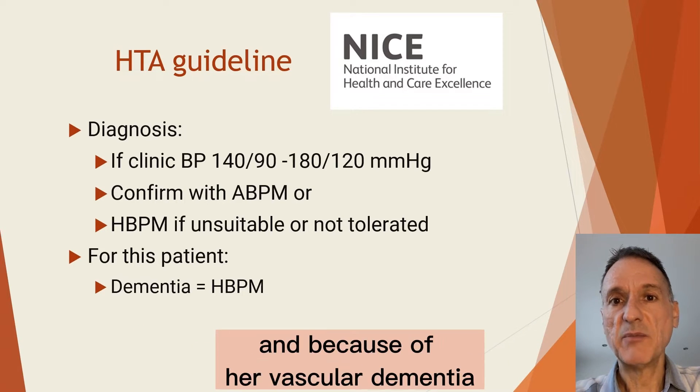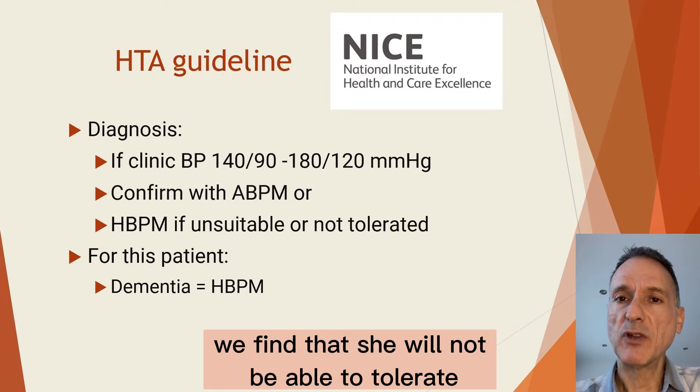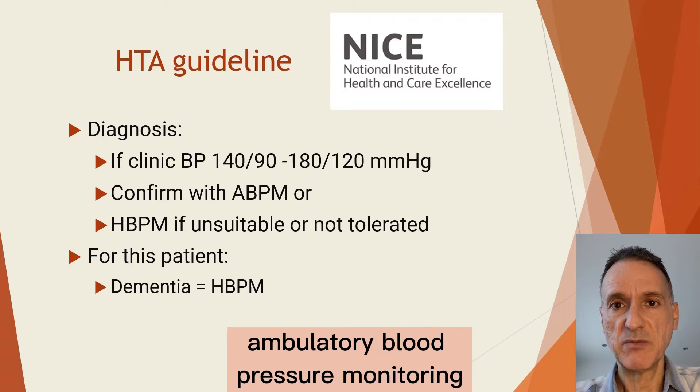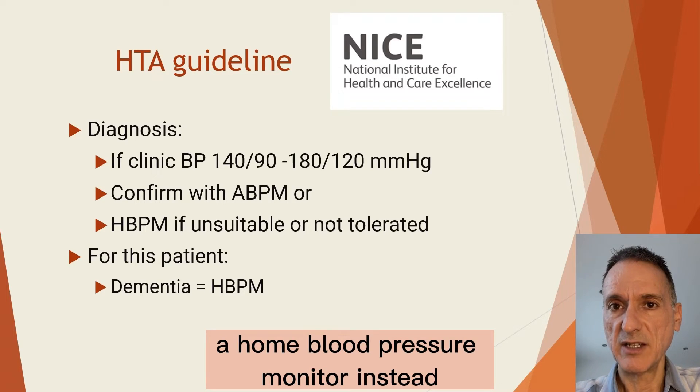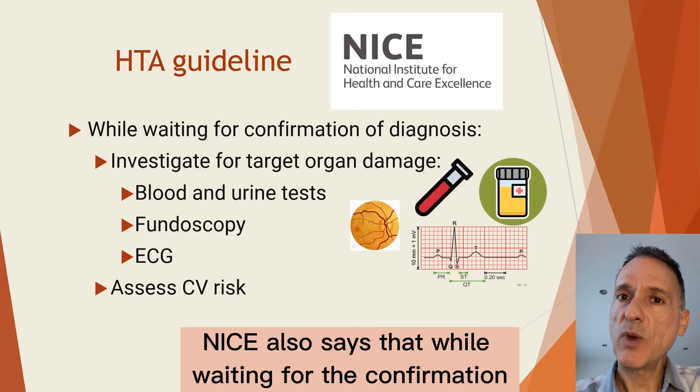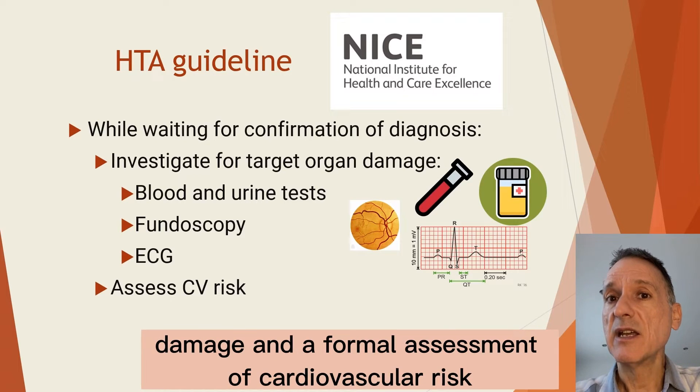We assess this patient and because of her vascular dementia, we find that she will not be able to tolerate ambulatory blood pressure monitoring, so we will arrange a home blood pressure monitor instead. NICE also says that while waiting for the confirmation, we should carry out investigations for target organ damage and a formal assessment of cardiovascular risk.